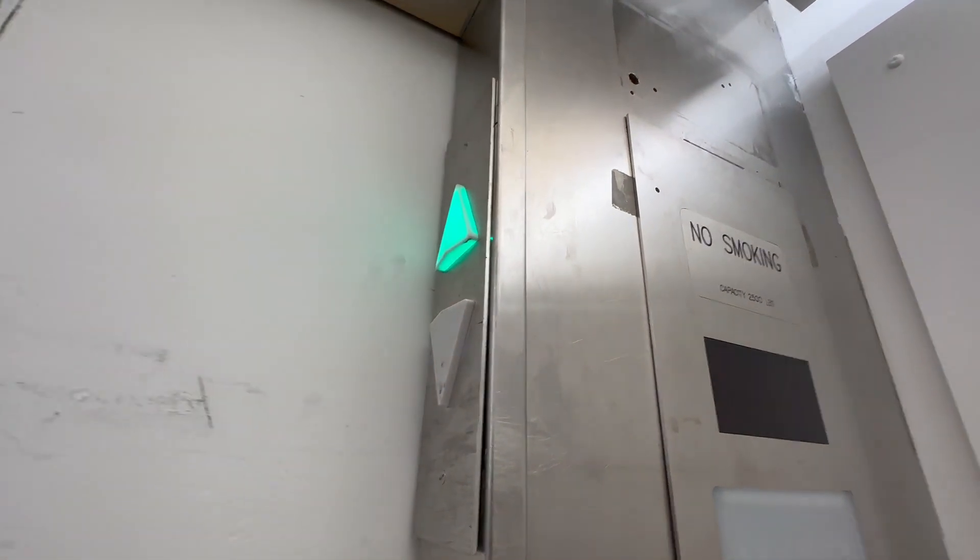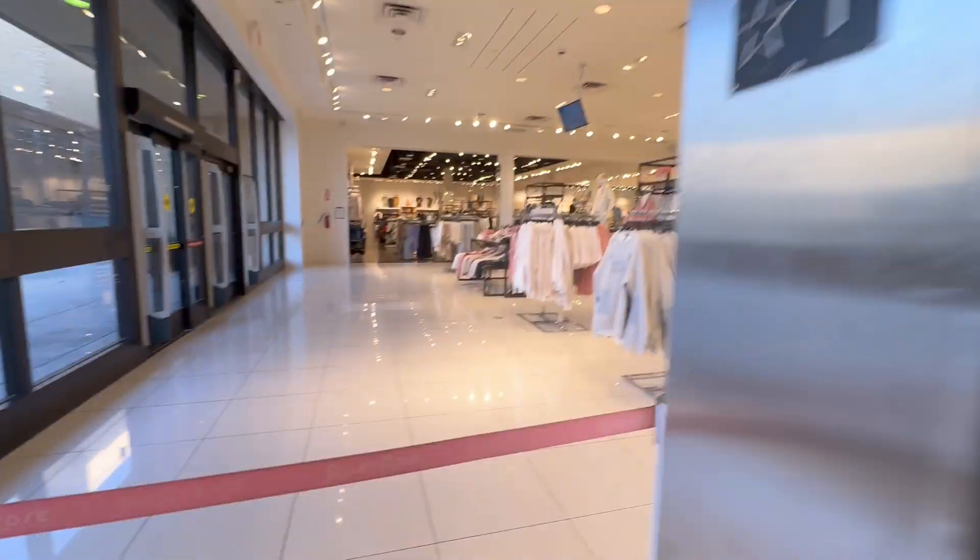Forever 21 usually has nicer elevators than this. It's super beat up.